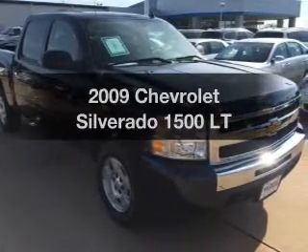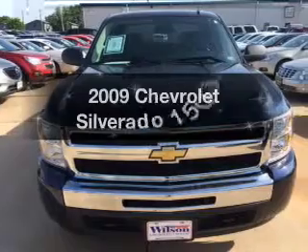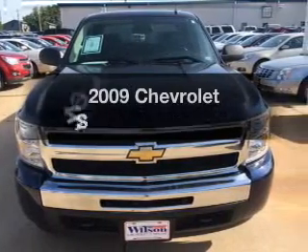Get noticed in this 2009 Chevrolet Silverado 1500. If you're looking for a first-rate auto, this one could be yours today.